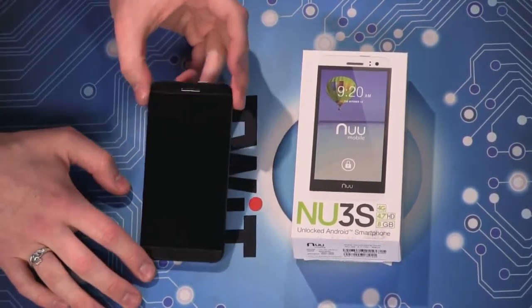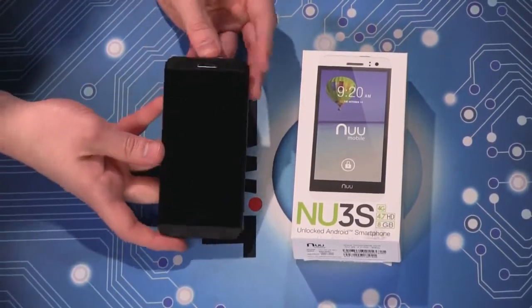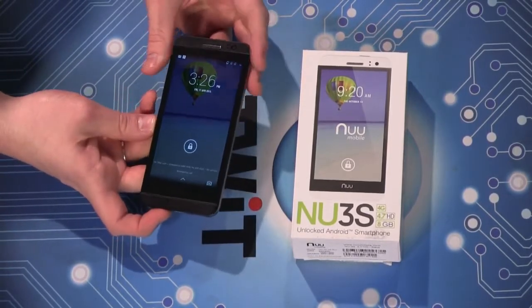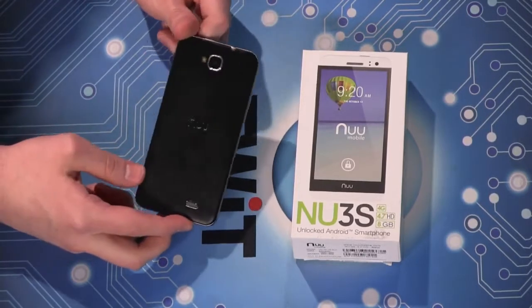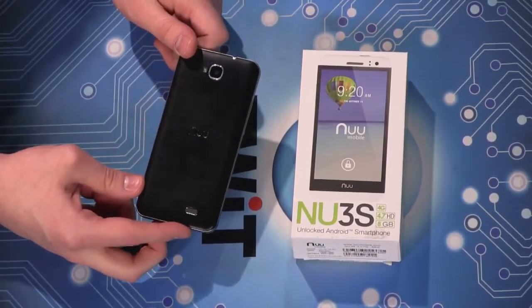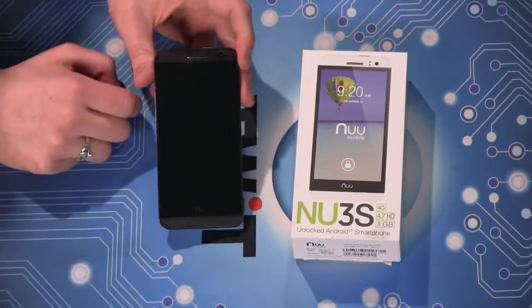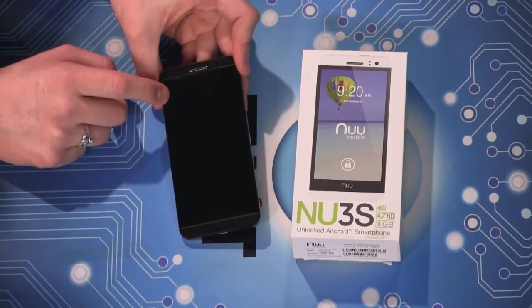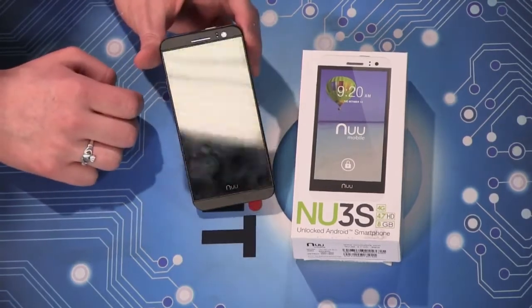The Nu3S is a mobile phone — a very inexpensive mobile phone. It is running Android 4.4 KitKat, and it is LTE ready. It's also ready for HSPA Plus, and when you buy it, it comes unlocked. Target is the official seller, but you can also buy it on Amazon.